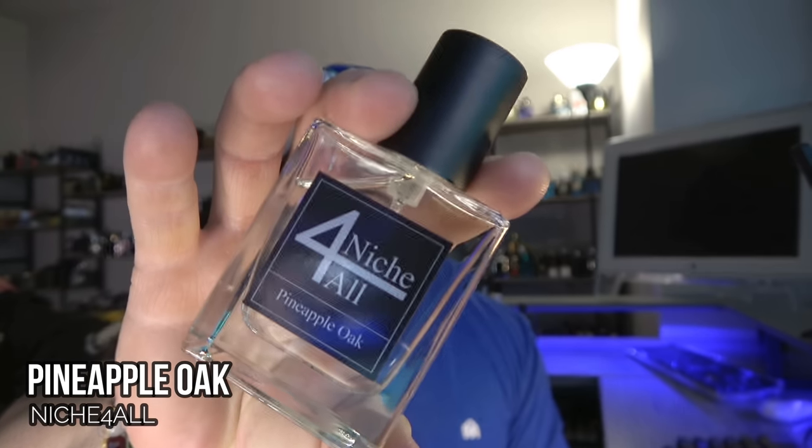So this first one comes from a brand out of Sweden. They use very high quality oils — dare I say the highest quality aside from maybe one other fragrance. Of the five, this and one other are the highest quality that we're going to talk about today. This is from a company called Niche for All, and we are talking about Pineapple Oak.